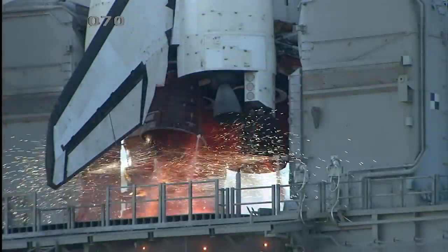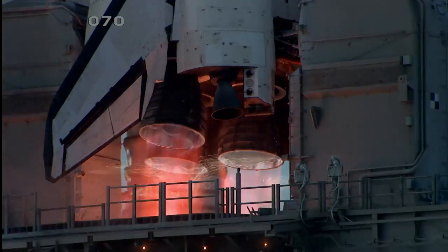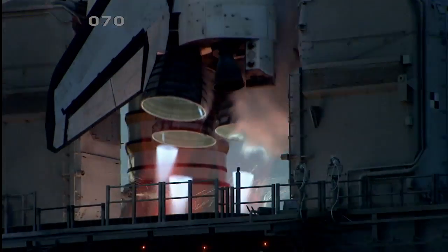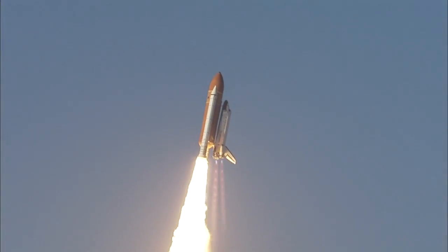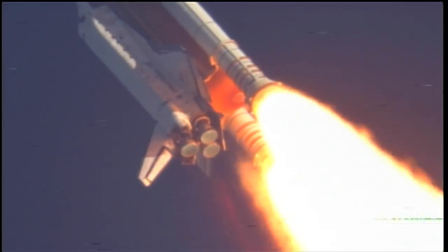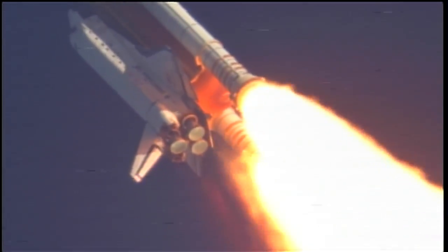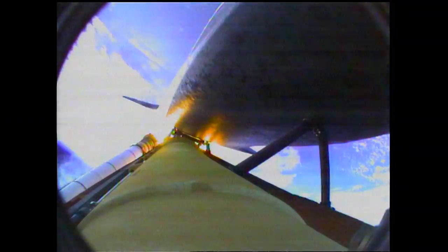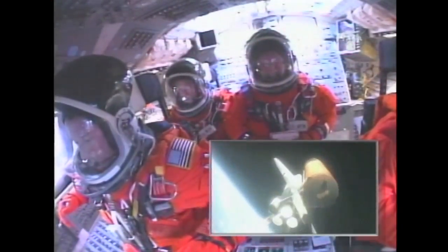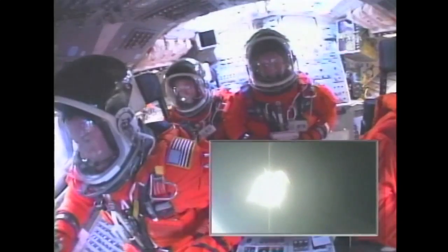Go for main engine start. We have main engine start. Two, one, booster ignition and the final liftoff of Discovery. Two solid rocket motors — that's a pretty rough ride, but you can feel the thrust tail off right before they separate. You get an indication PC less than 50, and then two minutes five seconds or so, they separate away. There's a huge flash in the front window, a big bang. You can hear the sep motors push those away, and then it's just as smooth as can be on those main engines. They're phenomenal pieces of machinery.